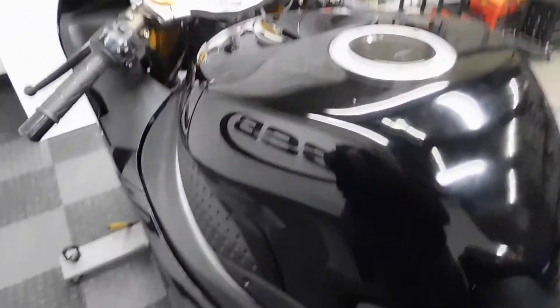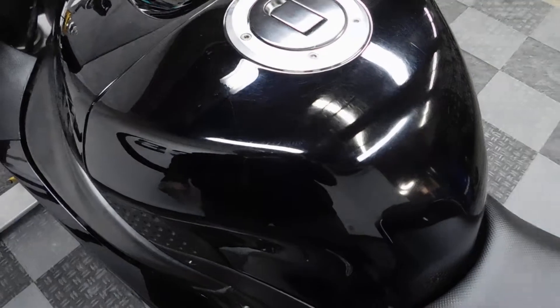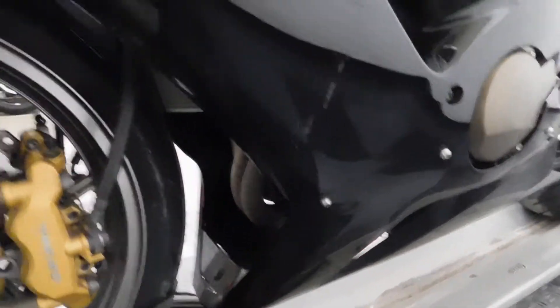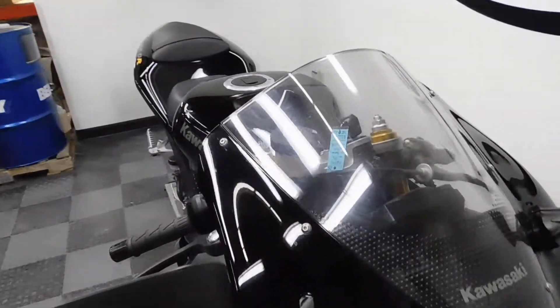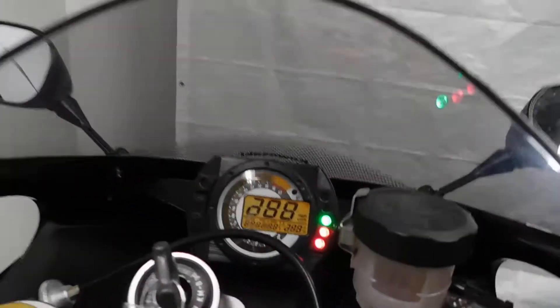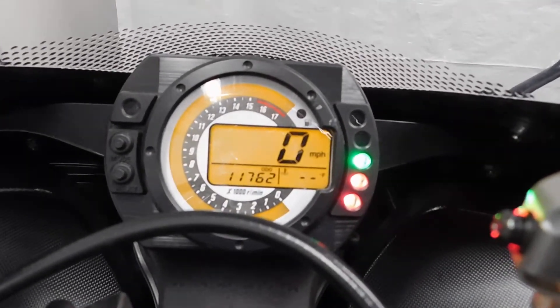This bike also comes with an integrated tail and a couple of little tiny dimples here in the gas tank. Otherwise, this bike is really clean — a couple of little minor scratches here and there, those little dimples, but very very minor. The odometer shows eleven thousand seven hundred and sixty two miles on it.